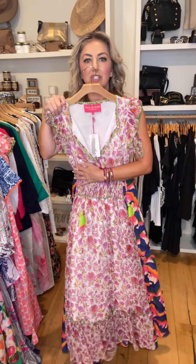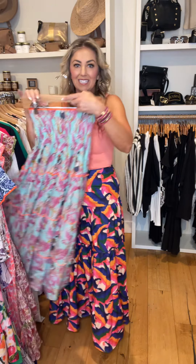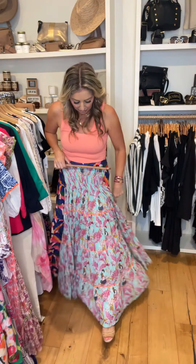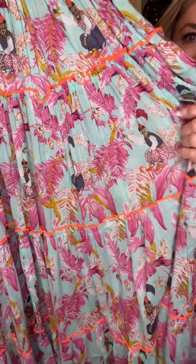Here's this dress — this one has the smocking at the midsection. Dresses are coming in crazy here at Bella. So if you guys are looking for dresses for graduation, for trips, for Mother's Day, definitely come in. Look at the little print on this one.